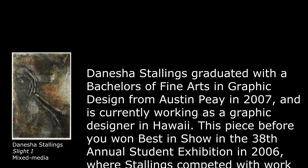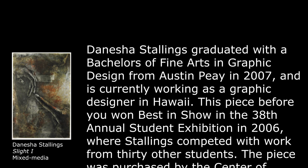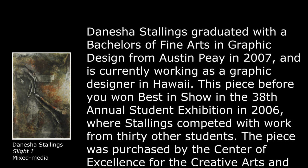Denisha Stallings graduated with a Bachelor's of Fine Arts in Graphic Design from Austin Peay in 2007 and is currently working as a graphic designer in Hawaii.